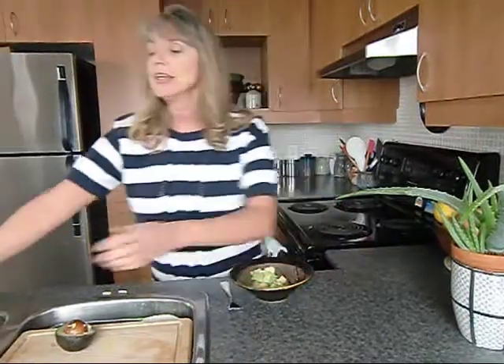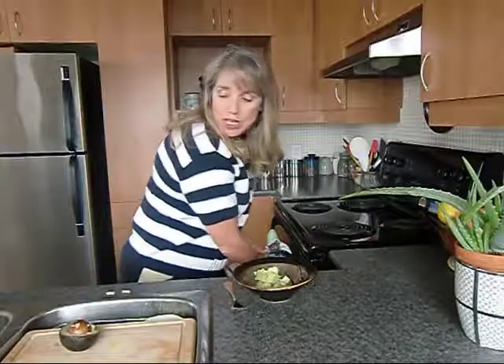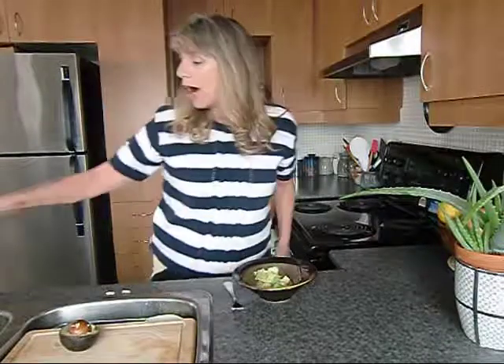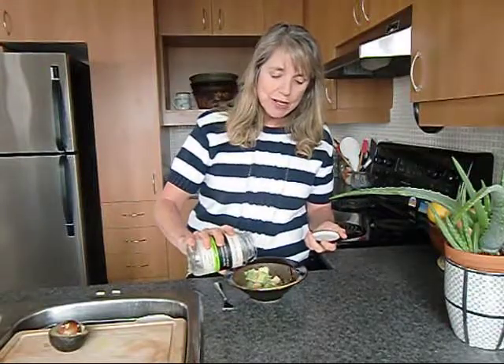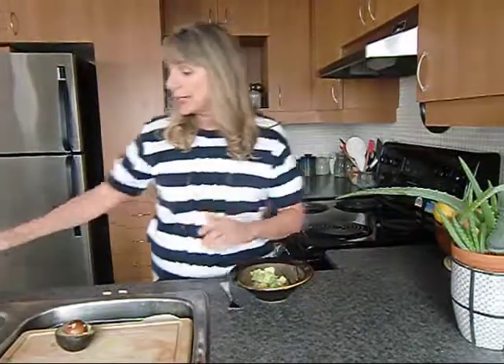Then the next thing we're going to do is add just a little bit of my favorite coconut oil. Now these are fats, and most people think, oh my gosh, saturated fats, when it comes to their diet they never eat it — but believe me, it's really good for you.